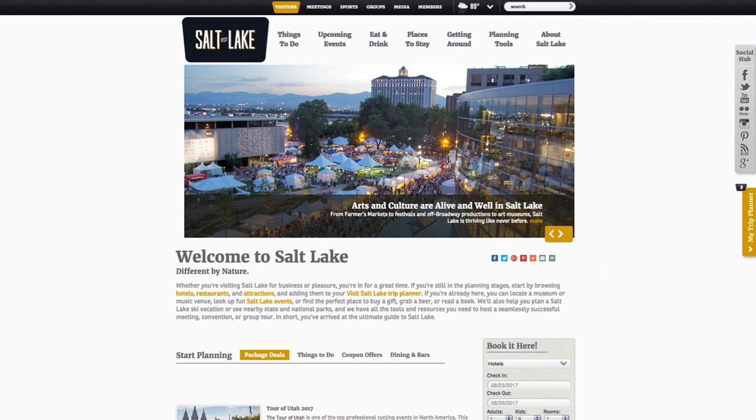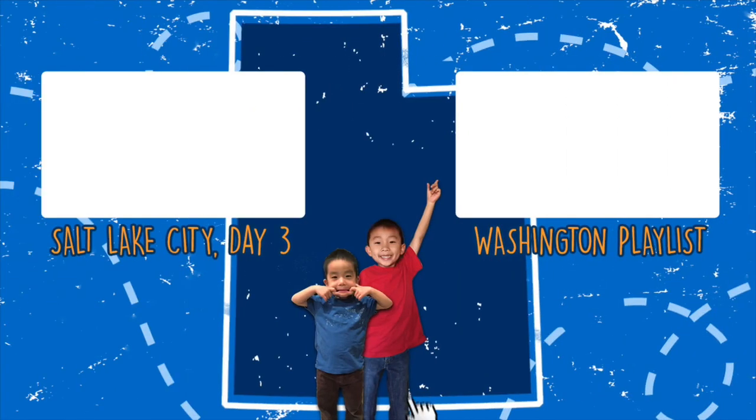Plan your trip and visit saltlake.com. Please hit the subscribe button and don't forget to look for your own adventure. We'll see you next time. Bye!